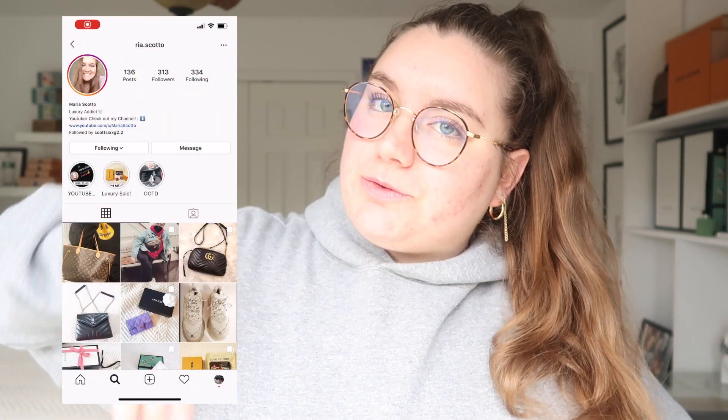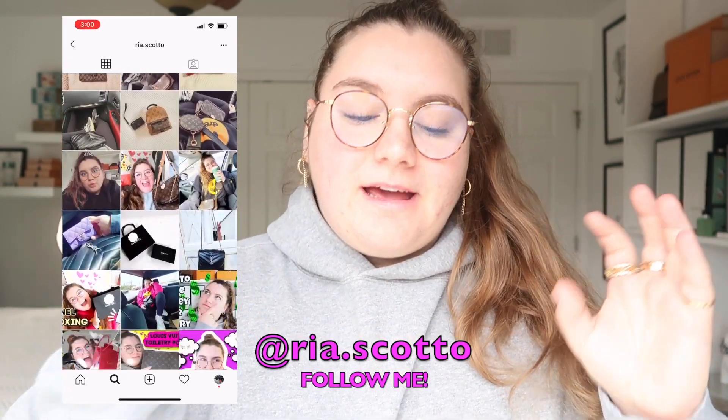I hope you guys enjoyed today's video — I had so much fun doing this. If you have any other brands you want me to do, like Chanel, Hermès, or Saint Laurent, please let me know in the comments down below or DM me on Instagram. Go follow me on Instagram — I love connecting with you guys and talking about luxury all day every day. I'm planning on doing Saint Laurent next, but if you prefer a different brand, just let me know.